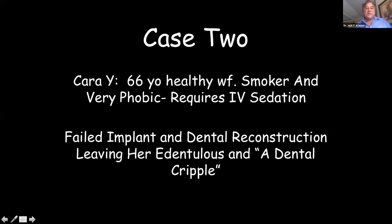Our next patient, Cara, is a 66-year-old healthy white female. Unfortunately she smokes and is still smoking. She was very phobic about dentistry her whole life, went through several dental and implant reconstructions, and came to me with broken-down teeth and a failed upper implant reconstruction. She required IV sedation.